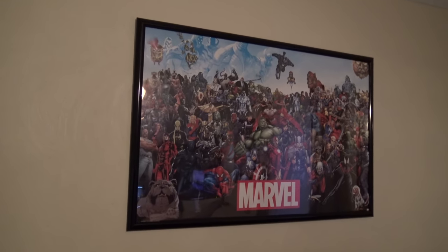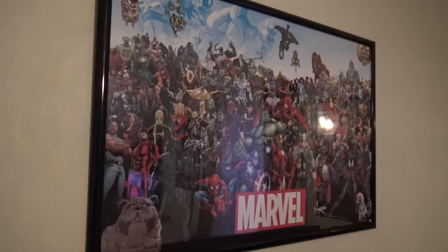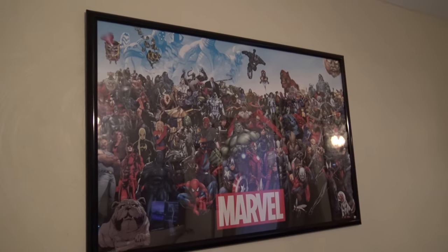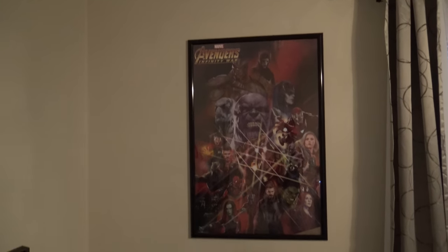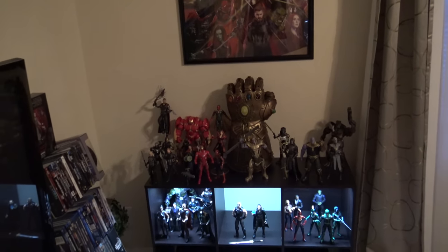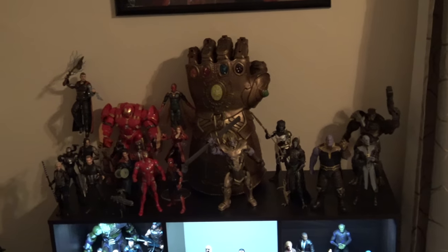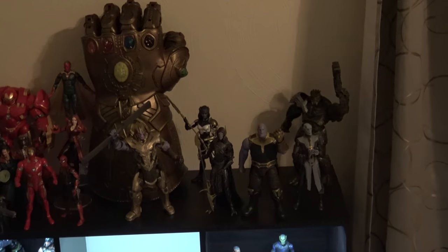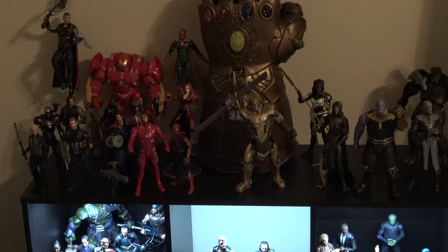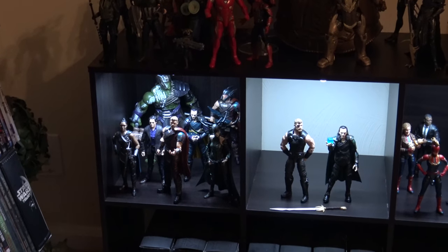We're going to be looking at my Marvel Legends collection. Here are a couple of posters that my fiancé got me for Christmas — a Marvel all-characters poster and the Infinity War poster. This is where I keep the majority of my Infinity War characters. I have heroes on the left side of the gauntlet, the Black Order over there, and in-game Thanos up there. That's my Thor Ragnarok collection.